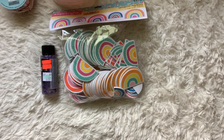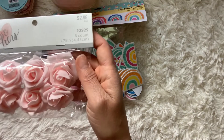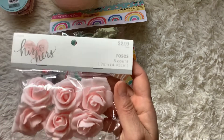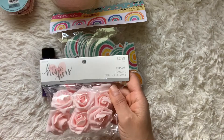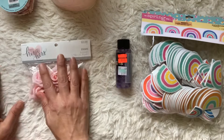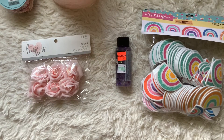In the His and Hers section, I picked up these roses — everything there was half off. I got these pink roses; I thought they were really pretty and thought maybe I could use them in a Mother's Day project for my mom.